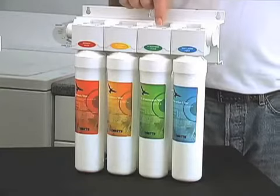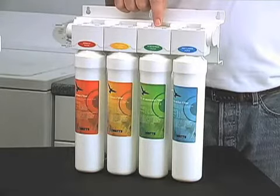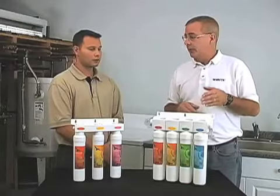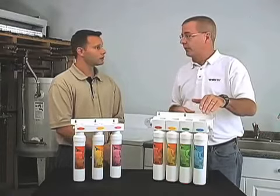Then we have our RO membrane which separates the water into a purified stream and a concentrate stream. The RO membrane removes metals, minerals, salts, bacteria, and viruses. It's the best type of water treatment membrane there is. After the RO membrane we have a storage tank. As you use the water it comes out of the storage tank and goes through the final filter.